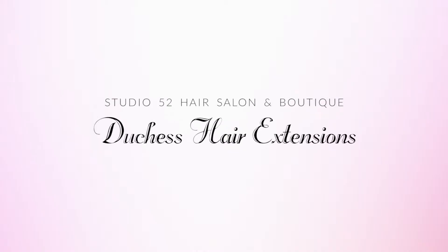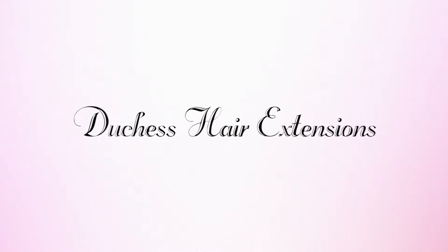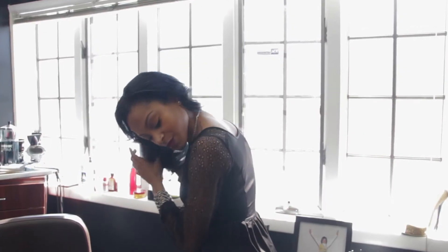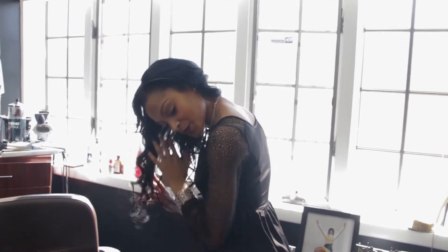I am Shanita Hawkins. I am the owner and founder of Dutchess Hair Extensions. Dutchess Hair Extensions is your new premier brick-and-mortar hair extension provider located in Prince George's County in Clinton, Maryland.